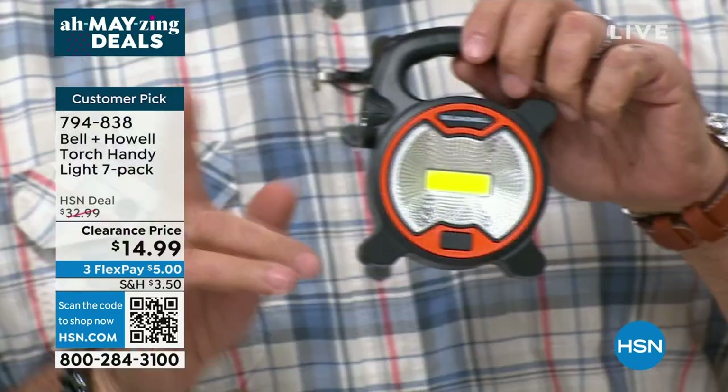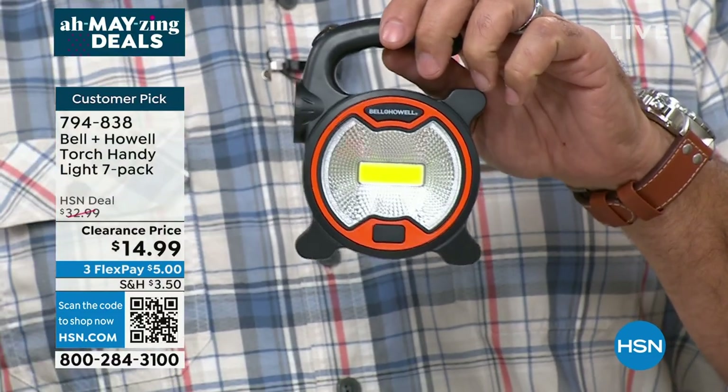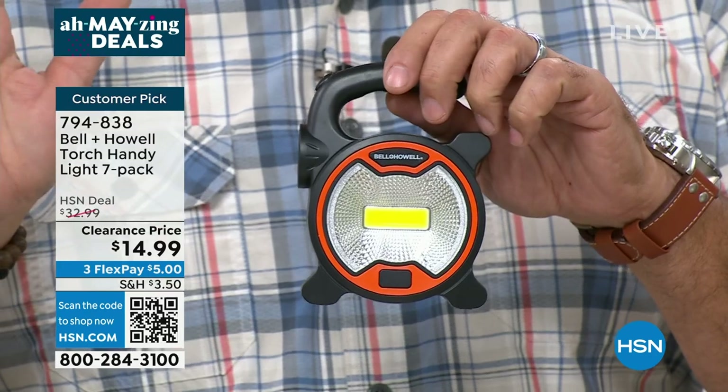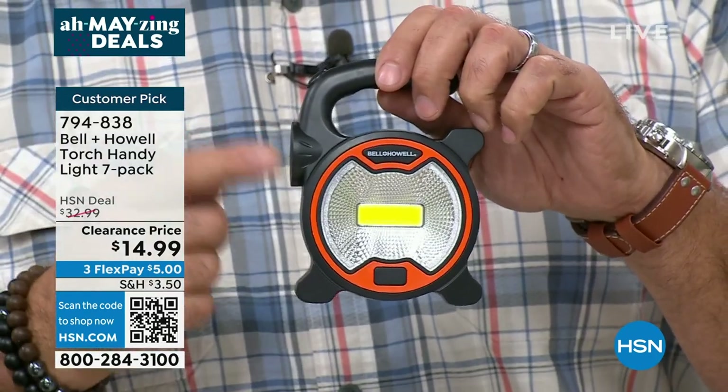I'm thinking, what are these made out of? Here's the thing: these are from Bell & Howell — number one, that's a name brand we've all grown up with. There are 99 countries around the world; they've been in business for like 116 years. Academy Awards for Lighting — they put that knowledge into this.